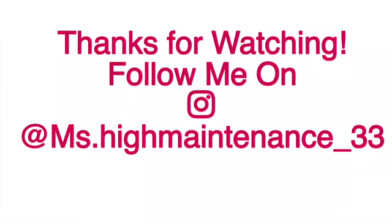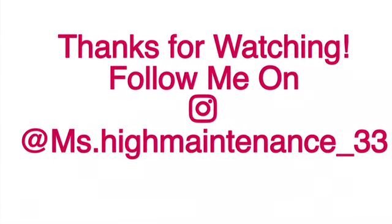This is the end of my February Ipsy Glam unbagging. Let me know down in the comment section if you get the Ipsy Glam and what your favorite products were in your bag. Also don't forget to thumbs up this video, subscribe to my channel, and follow me on Instagram at MsHighMaintenance_33. Don't forget to hit the post notification bell so you don't ever miss an upload from me, and I will see you in my next video — bye!